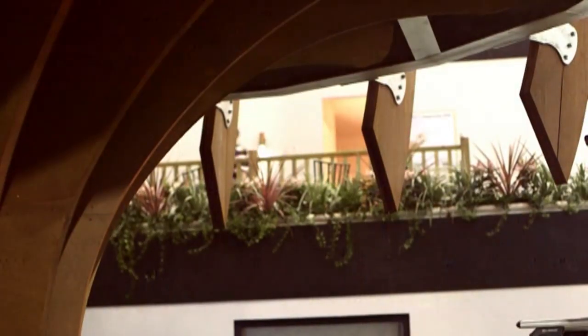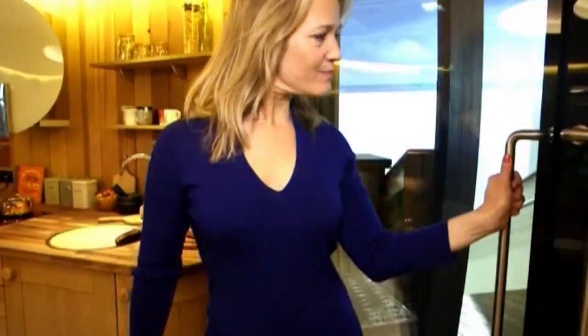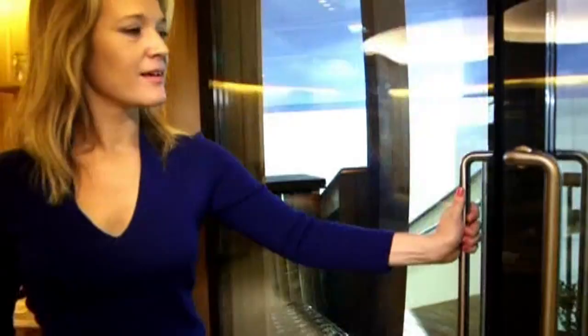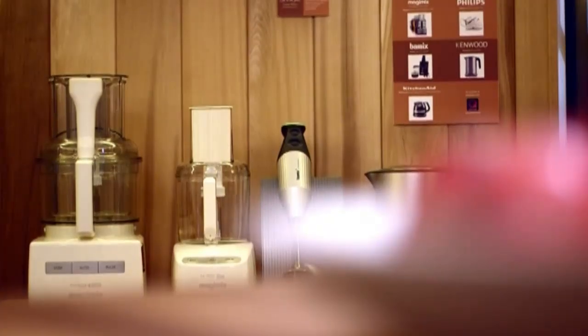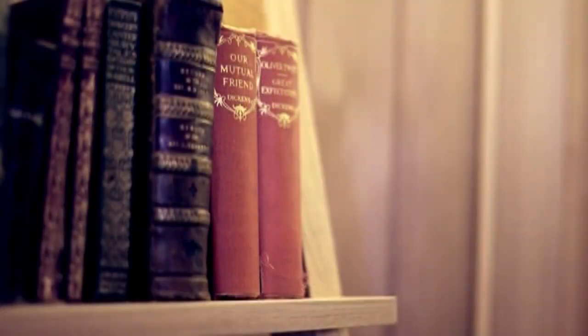On display at London's Ideal Home Show, this model is proving popular. One of its special features is how it blocks out the outside world. It's full of noise reduction technology, from the insulation in the glass to even the food blenders. The team behind it say peace and quiet is an important luxury in today's hectic world.